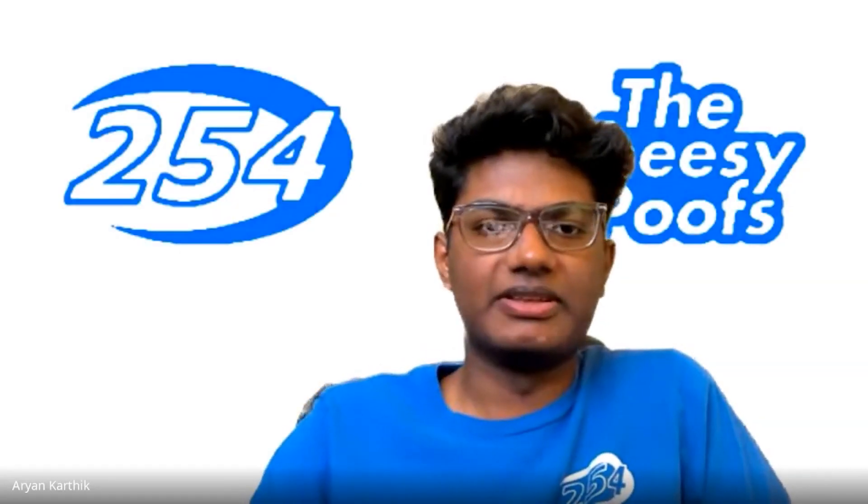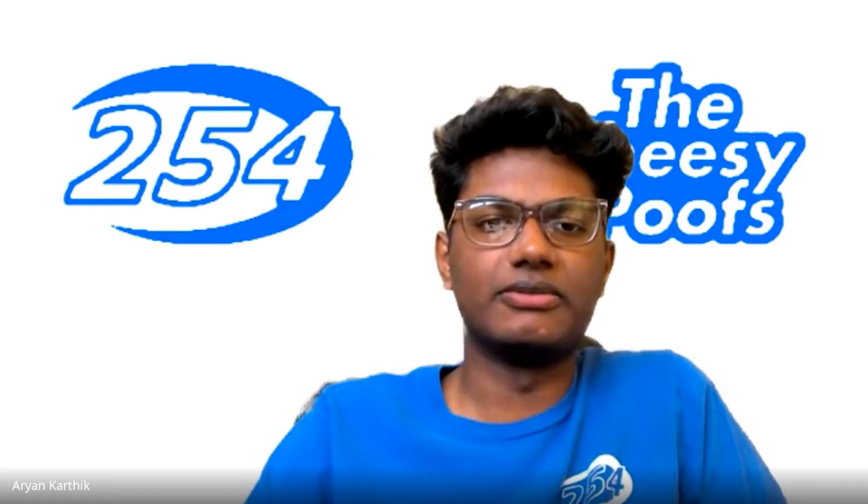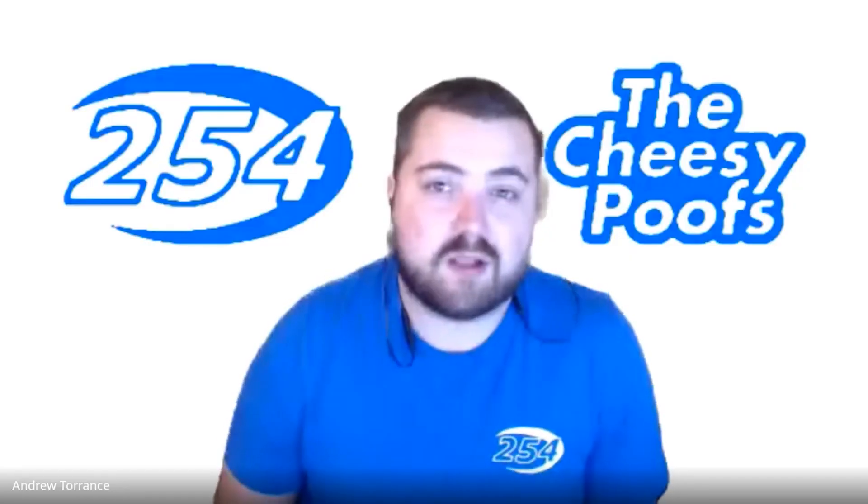My name is Arian Karthik, and I'm the team president for Team 254. I am Dhruv Goyle, the team operations and competitions director. Hi, my name is Arnab Salant, and I'm a software lead on Team 254. And I'm Andrew Torrance, an alumni of the team and now a mentor mostly doing mechanical design and team leadership.